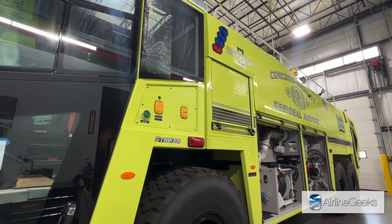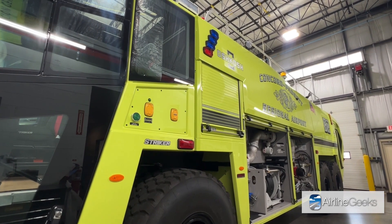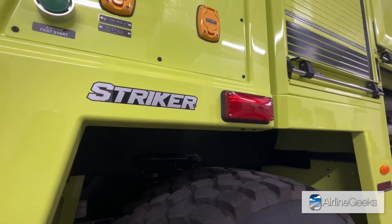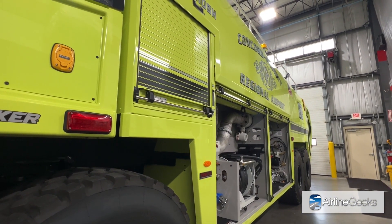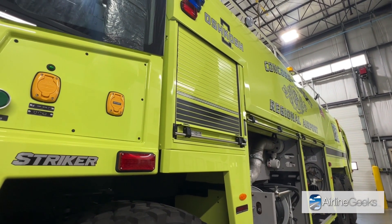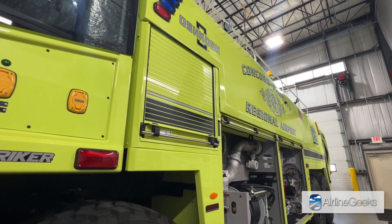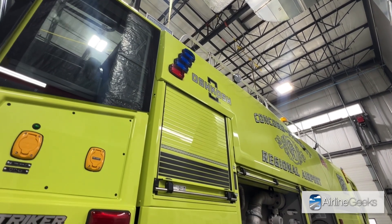We're looking at an Oscar Striker — this is a six-by-six Oscar Striker. We make the product in three models: a four-by-four, a six-by-six, and an eight-by-eight. Each variant carries a different amount of agent based on FAA requirements at different airports. This specific truck, going to Concord, North Carolina, has 3,000 gallons of water, about 300 gallons of foam, and 500 pounds of dry chemical powder.